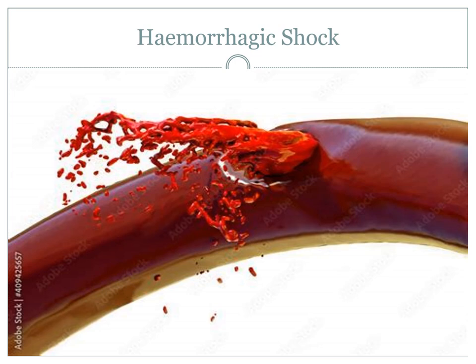Today we're going to look at blood, we're going to look at hemorrhage, we're going to look at some classes, and we're going to talk about some management principles around hemorrhagic shock and what does best practice tell us.